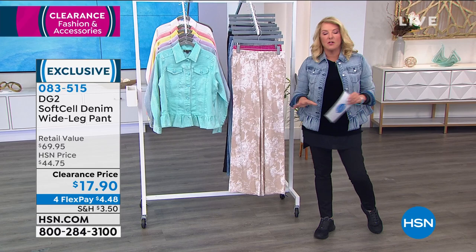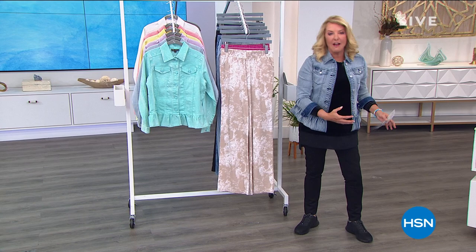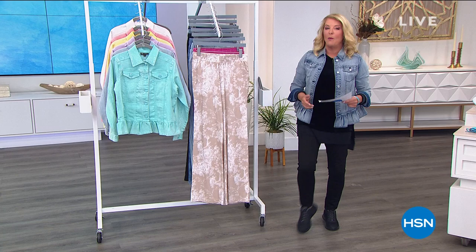Tony Little sells more shoes here at HSN than anything else — always the number one bestsellers are from Tony. He's upgraded, made it better, more comfortable, crazy lightweight. Here is your last and final look at our very best value today.